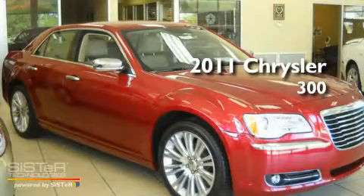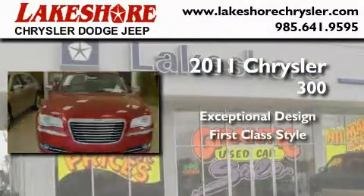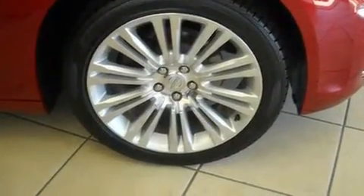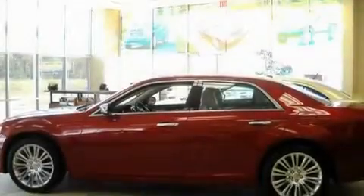This is a brand new 2011 Chrysler 300. Its top features include a power passenger seat, a rear window defroster, keyless entry, a CD player, leather seats, alloy wheels, and fog lamps.